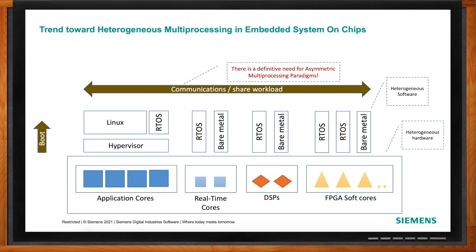They're also throwing in real-time cores, safety islands, GPUs, DSPs, and FPGAs that may have soft cores. So now you have all this huge compute power. That's heterogeneous multiprocessing in SOCs — a mixture of all these different types of cores. Application cores could be ARM Cortex-A level devices, and real-time cores could be ARM Cortex-R or M type devices. From a software perspective, we need to think about how we leverage all of this heterogeneous goodness.